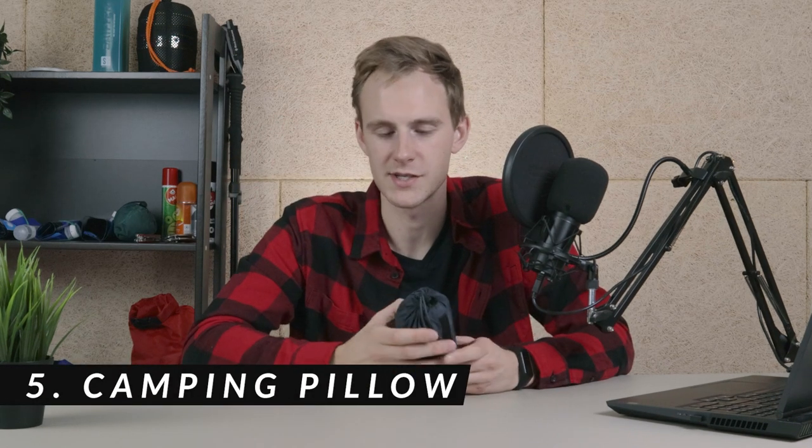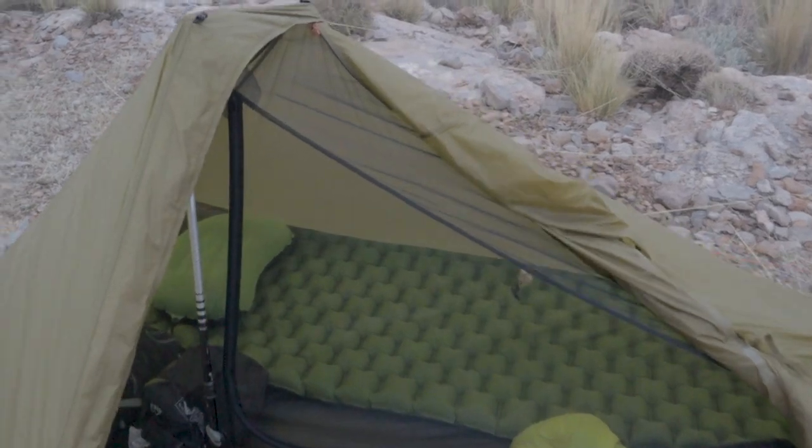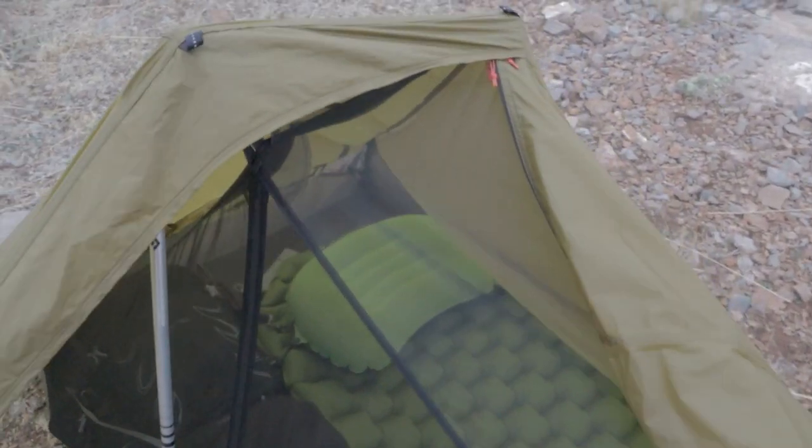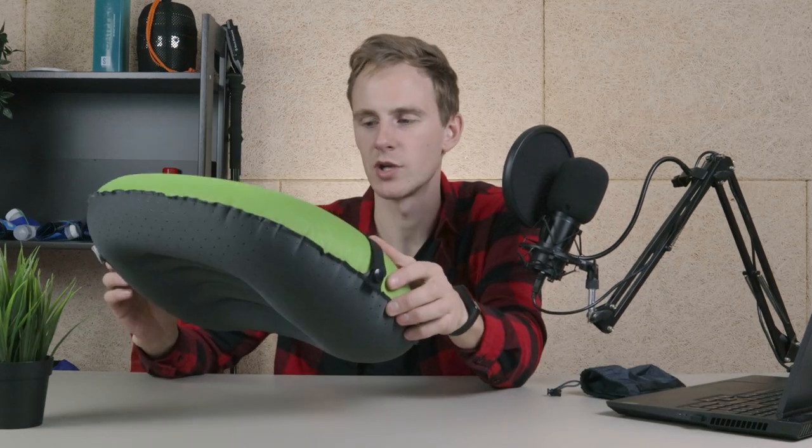The fifth thing on this list is a camping pillow. When I just started out I didn't use a camping pillow — I just slept on a blank sleeping pad. But it's totally worth it to get one. It makes sleeping in a tent much more comfortable, especially in winter. It costs about 20 dollars, barely weighs anything, and fits inside my palm. I really don't understand why I didn't get this thing earlier.